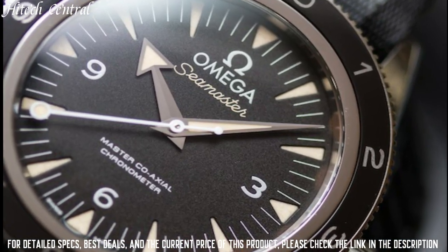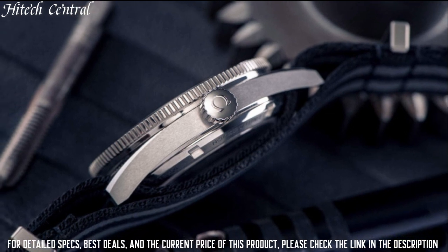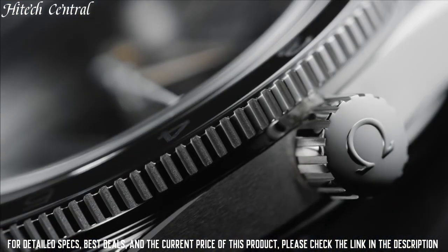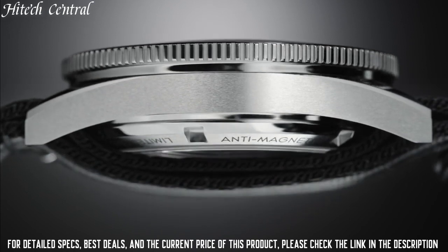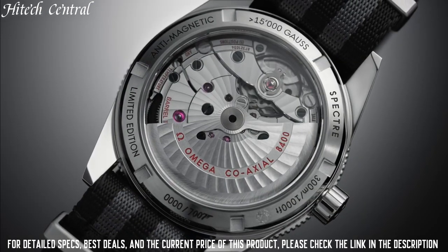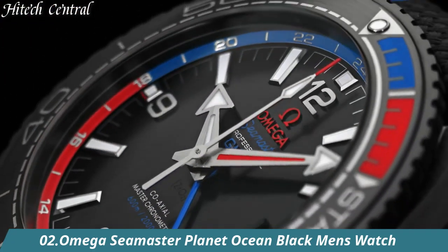Functions: Hour, Minute, Second. Coaxial Escapement Chronometer. Additional Information: Limited to 7,007 models. Luxury Watch Style. Swiss Made.